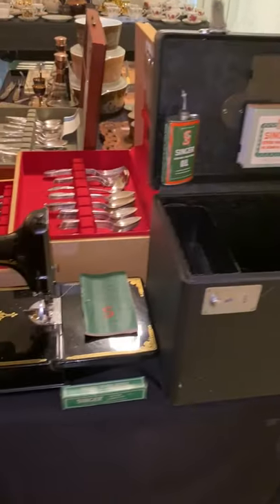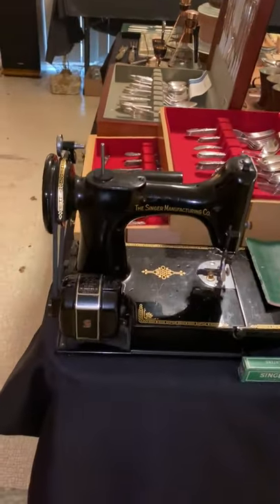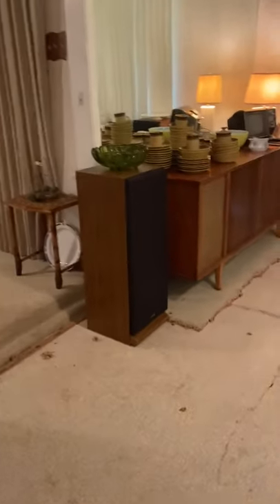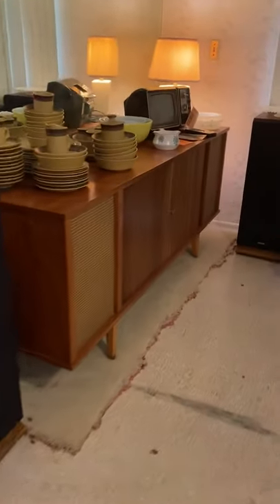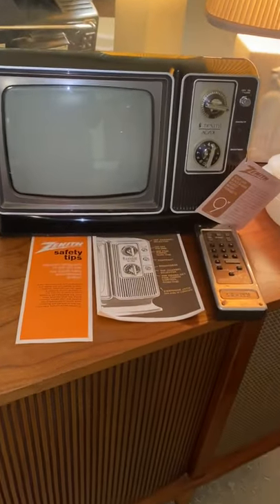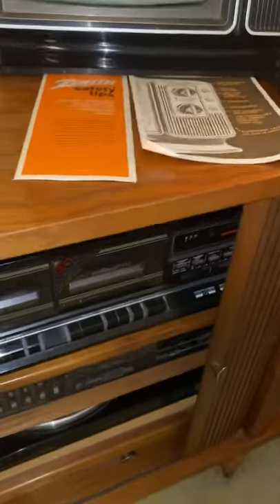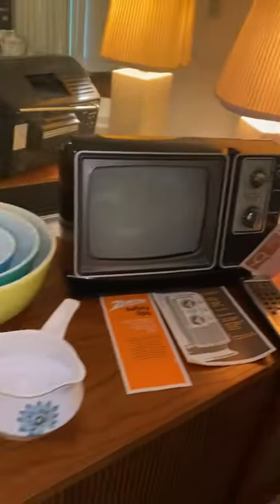Here we have a nice Singer Featherlite — for those of you who missed out on the one in Norco, we do have another one. Nice mid-century china cabinet and mid-century stereo cabinet. There is equipment in it but it's not original. Look at this little TV — super cool, still with the tags. Check out the old remote. Inside we have the Fisher stereo, and that TV is obviously not original to the cabinet, but the cabinet itself is beautiful. Would look amazing sitting under any wall where your TV is hanging.